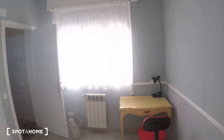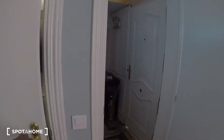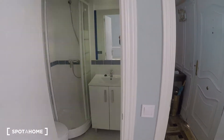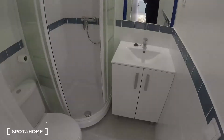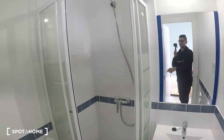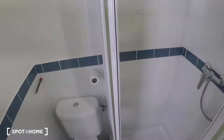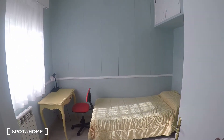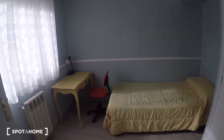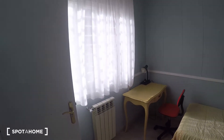This bedroom also has an ensuite bathroom, which is pretty neat because it's right here — you don't have to move much. It's a full bathroom with a sink, toilet, shower cabin, and mirror. Back in the bedroom, check how bright it is — it's very spacious and has a heating unit as well.